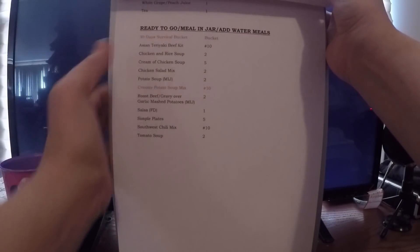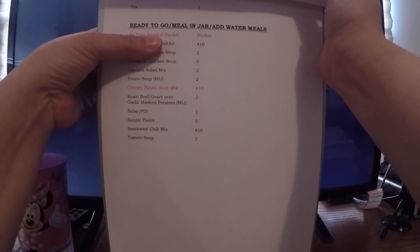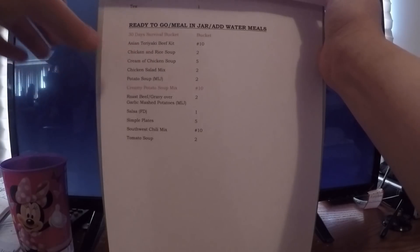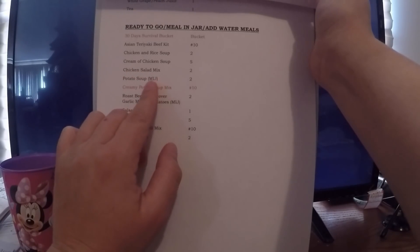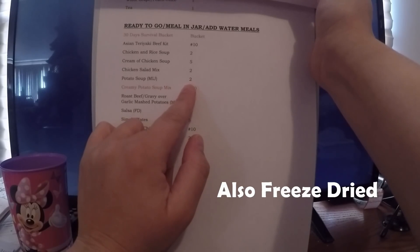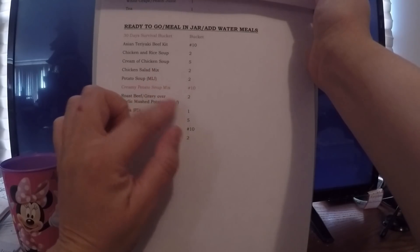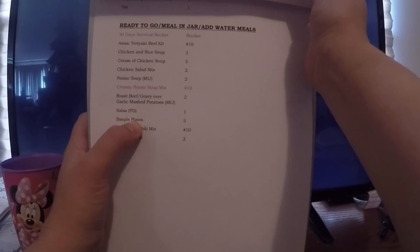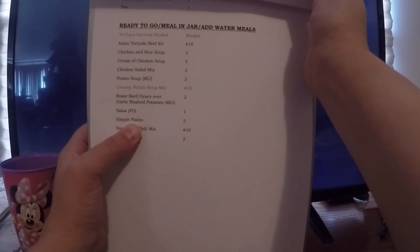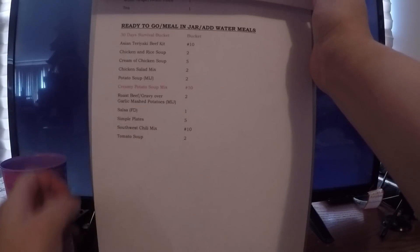My last category is just ready-to-go, meal-in-a-jar, or just-add-water meals. I have one 30-day survival bucket — enough food for 30 days in one bucket. I have a number 10 can of Asian Teriyaki beef kit. I put regular soups in this category because they're definitely ready to eat — just take the lid off. The chicken salad mix and salsa are both freeze-dried. Then potato soup, and these are meal-in-a-jar — roast beef gravy over garlic mashed potatoes — which came out really good. I have five Simple Plates — they take a little more than just adding water, but I put them in this category. And then some Southwest chili mix and regular tomato soup. That is it.